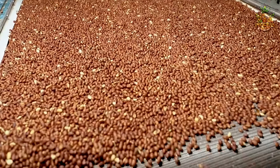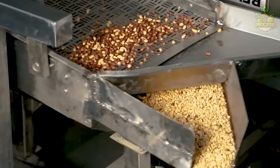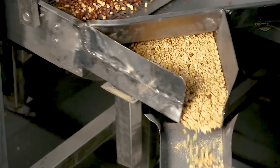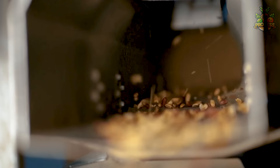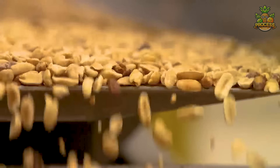They need to inspect manually for a quality check before they send the peanuts towards seed coating removing machines. Here, with a gentle shaking, a lot of air pressure, and proper programming, that brownish skin is removed from the peanuts.